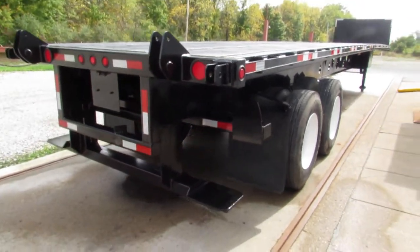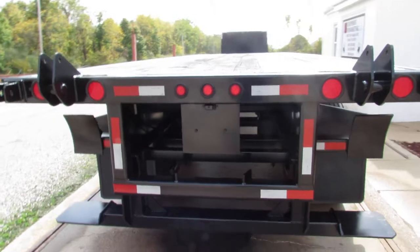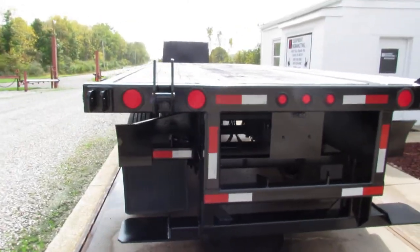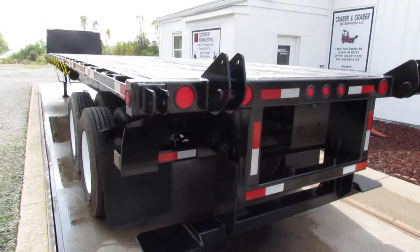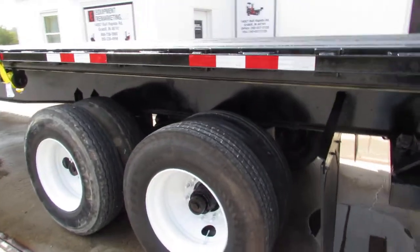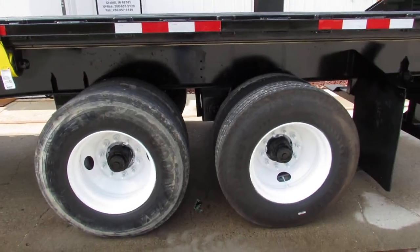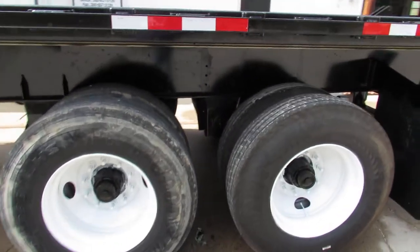As we get to the rear of the unit you can see a universal mounting kit. This will carry a Moffitt, a Princeton, and many other brands. Just let us know what you have, or if you need a unit take a look at 99lifts.com for our trailers, trucks, and forklifts available for sale.